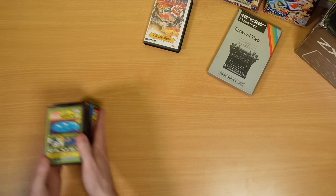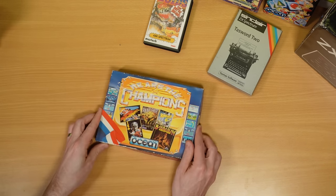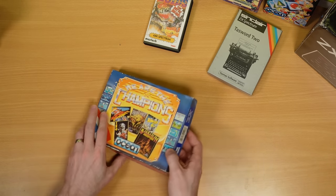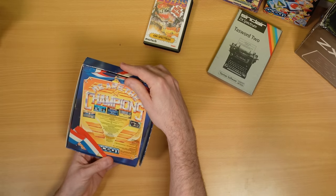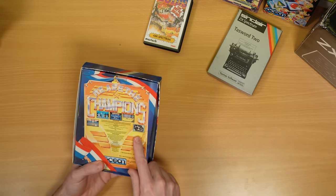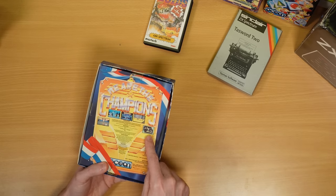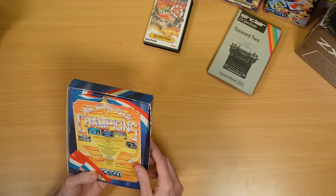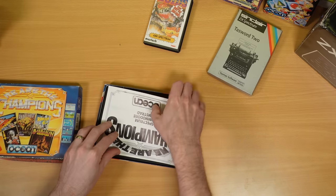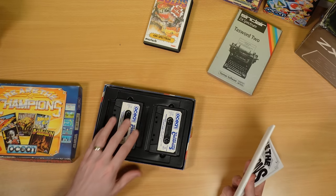The next thing we have is this Ocean We Are The Champions pack. So this has Super Sprint, Renegade, Rampage, Barbarian, and International Karate or IK Plus, I believe. They're all games that I've heard of — some really cool games there. The screenshots on the back of the box I guess aren't from the Spectrum versions, which is always quite amusing — they were always from the ST or the Amiga version. But still cool to see. It's got the original manual in there and the two tapes as well.